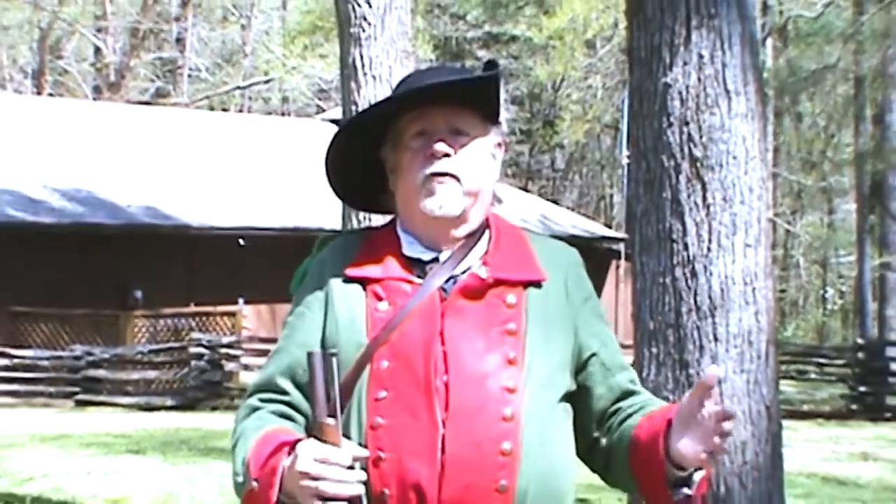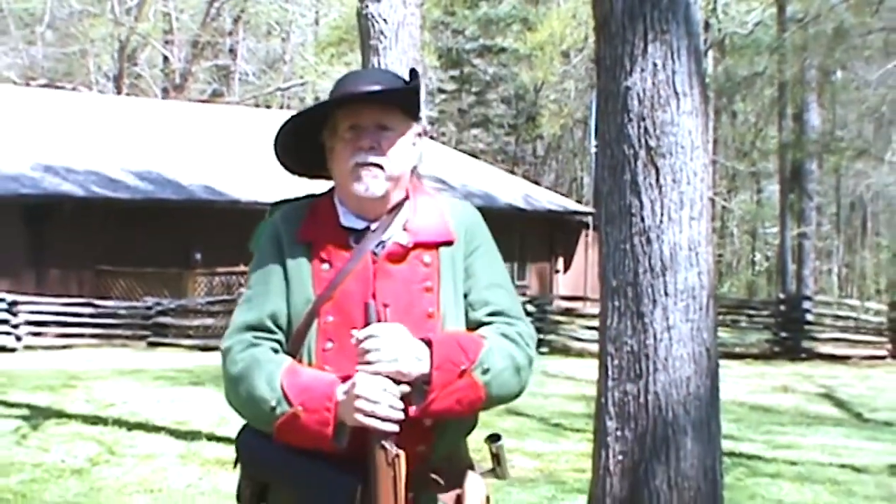We dressed as frontiersmen up until 1777 in Augusta, when we were enfolded into the Army and we were given our first uniform. So let's talk about this uniform.